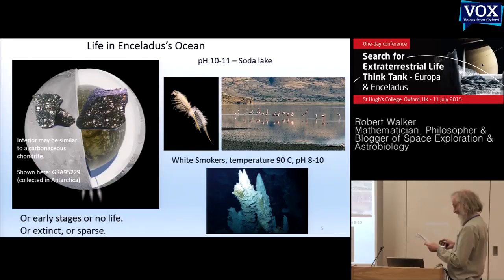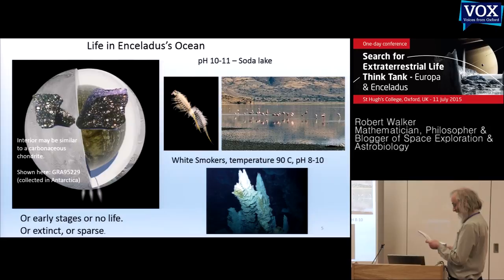Cassini's measurements suggest two main possibilities: a very alkaline soda lake, or a less alkaline white smoker-type hydrothermal vent with hot rocks. Or its ocean may be young — only a billion years old — or perhaps life evolved more slowly. If so, perhaps it has only early stages of life, or no life at all.